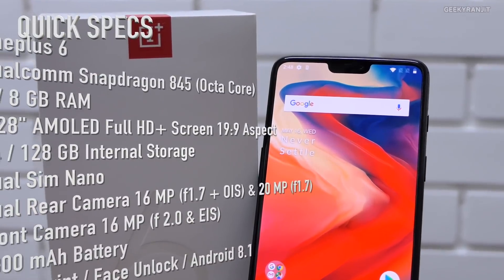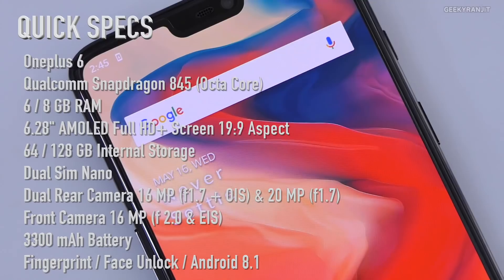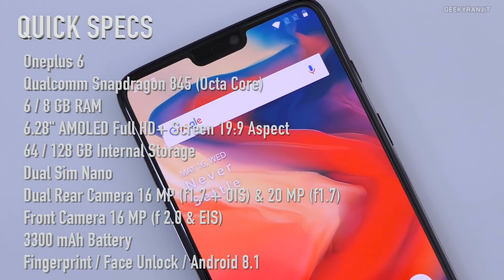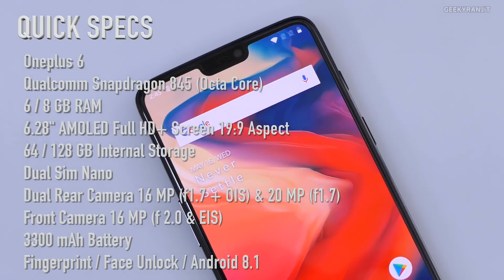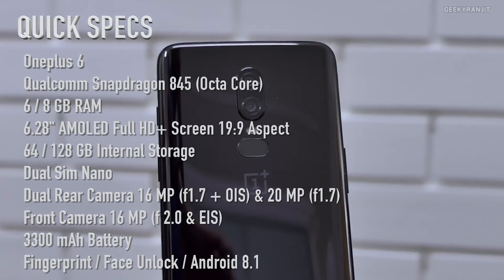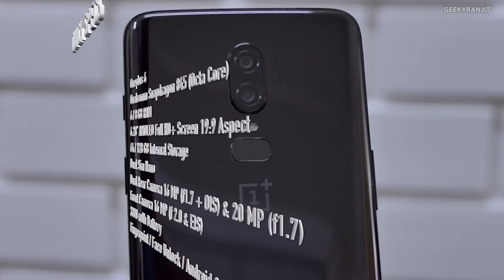Here are the specs of the OnePlus 6. It is powered by the Snapdragon 845 chipset, the most powerful chipset offered by Qualcomm as of now, and it comes with six or eight gigabytes of RAM. The regular variants come with 64 or 128 gigabytes of storage, the special edition comes with 256 gigabytes. Other specs are on the screen for reference.